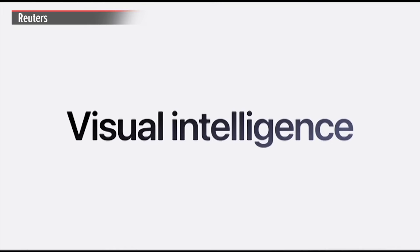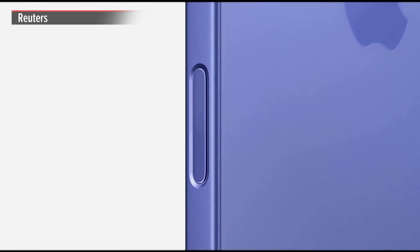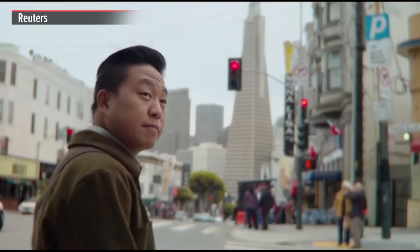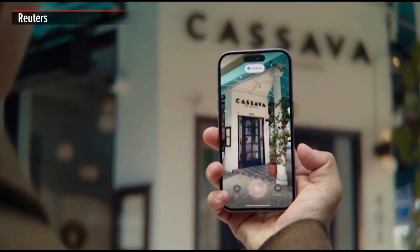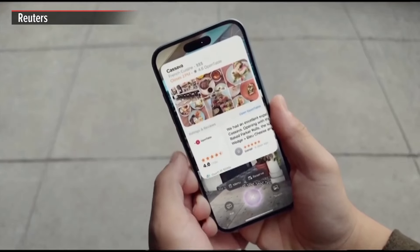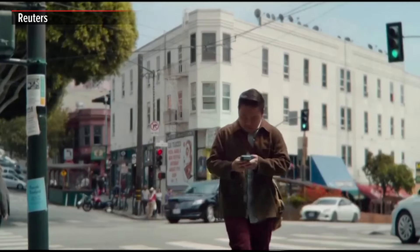Visual intelligence is just a click away with iPhone 16's new camera control. Suppose you're out for a stroll and you stumble upon a restaurant you haven't been to before. Just click and hold the camera control and point your iPhone. With just a click — boom! Your iPhone instantly pulls up restaurant hours, ratings, and quick options to check out the menu or make a reservation.